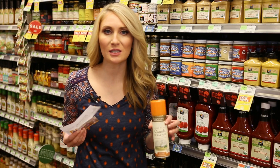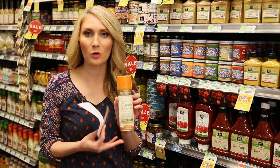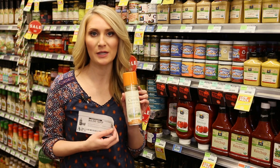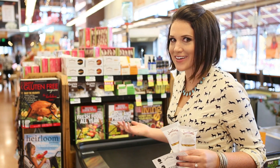Sometimes the stars align for a really great deal. The normal price on this is $6.99. It's on sale for $4.99, and then I have two coupons — a $2 off manufacturer coupon and a $2 off Whole Foods coupon — making the final price only 99 cents each. Coupons and peanut butter cups, what's not to love?